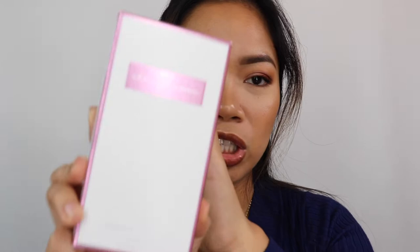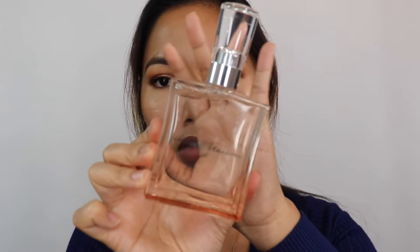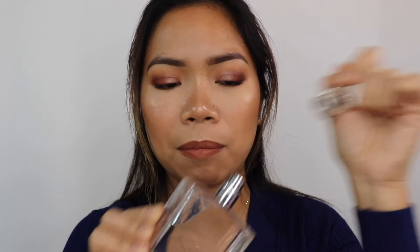I have the Bath & Body Works Cherry Blossom from their Signature Collection. I got it during a 50-75% off sale — it was $19.50 and I paid around $8-something. It smells great, perfect for spring, but the scent doesn't last on me all day. It fades unlike my Marc Jacobs Daisy which lasts much longer.